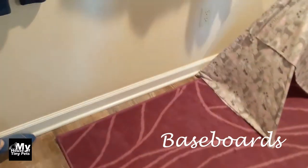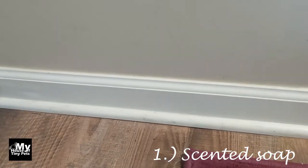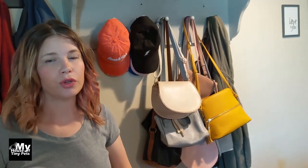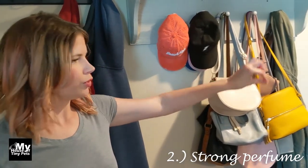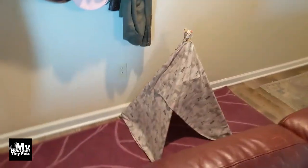A lot of bunnies will chew baseboards. Something you can do is use scented ivory soap and just rub it on your baseboard — no one will be able to see it but the smell can deter them. You can also buy a really stinky perfume — it has to be actual perfume, not a body spray, so it stays on — and just put a dot of perfume every few feet to deter them because their noses are so sensitive.